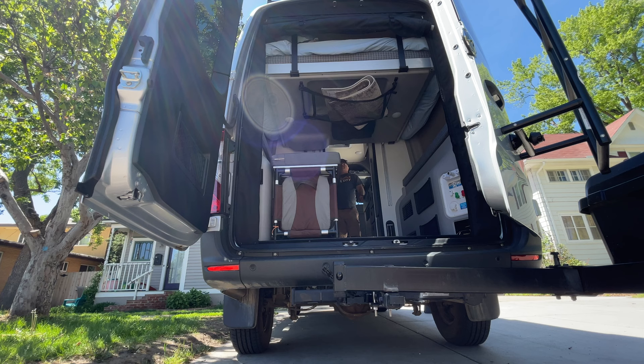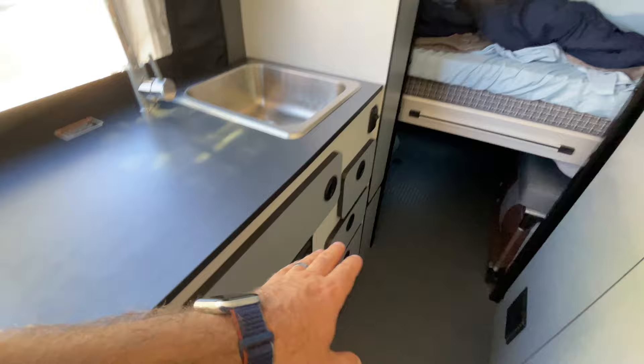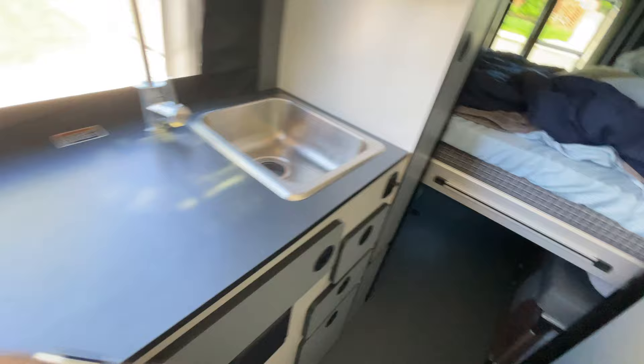What I mean by fully complete is I have all the pots, pans, cutlery, plates, cups — all here, even koozies for beer. I think it's important that the renter can just literally put some beer in there and some food and roll.